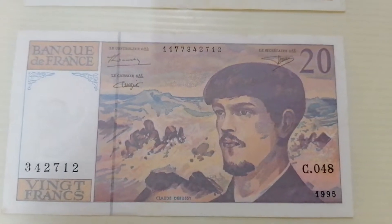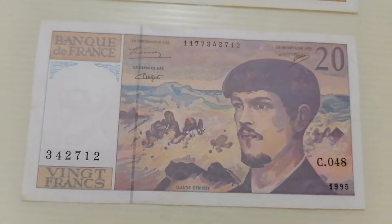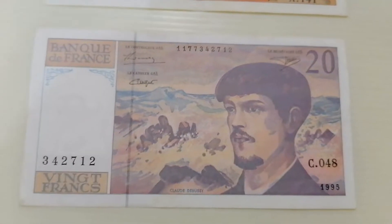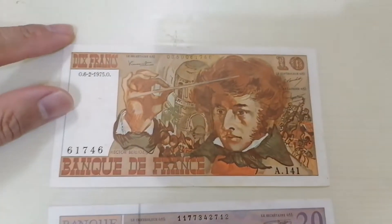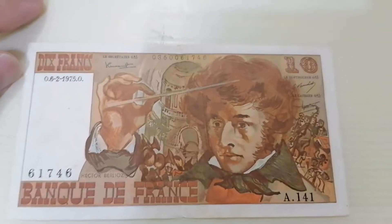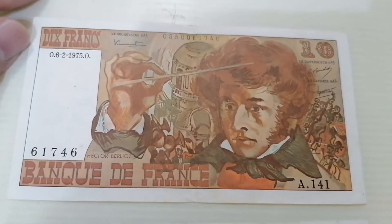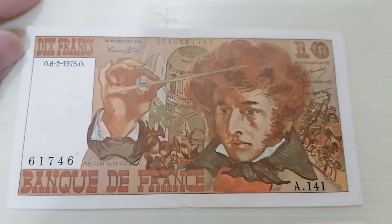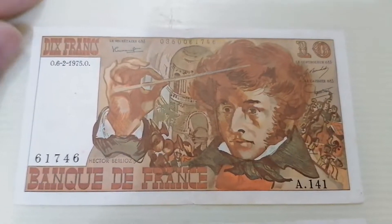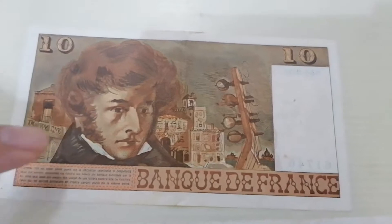I believe for France most of the famous people are musicians or artists. You can see here this is one of the orchestra. It's called Hector Berlioz — that's what I think his name is. Let's have a look at the reverse of it. It's also the same but there are a lot of wording over here.